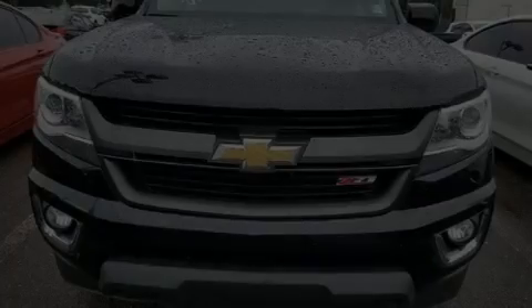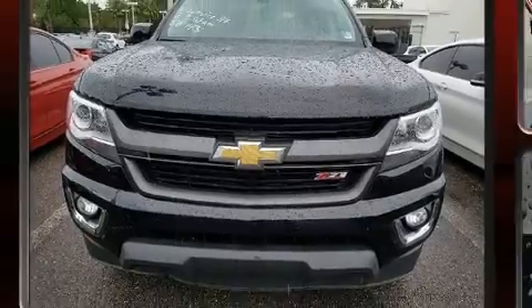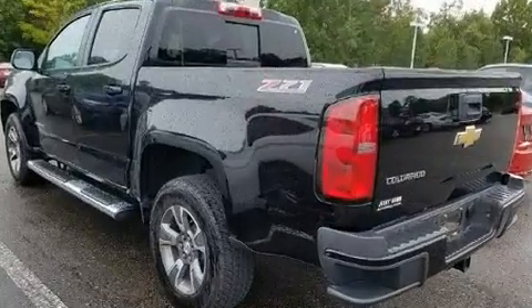Sensibility and practicality define the 2016 Chevrolet Colorado. This four-door, five-passenger truck just recently passed the 30,000-mile mark.